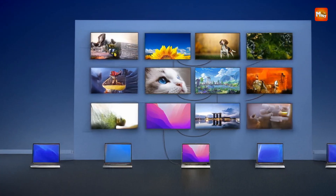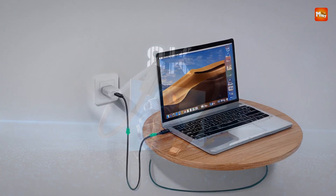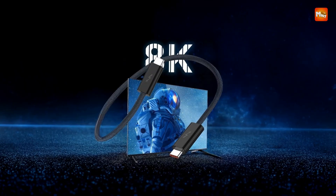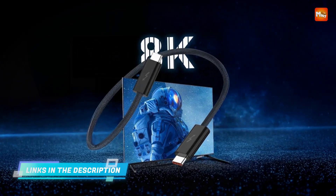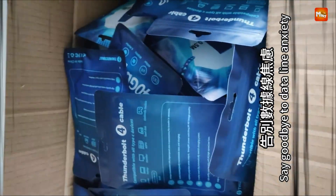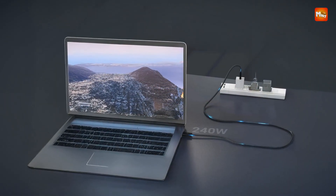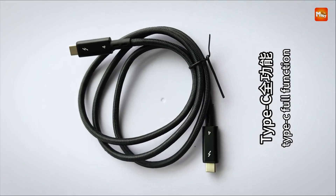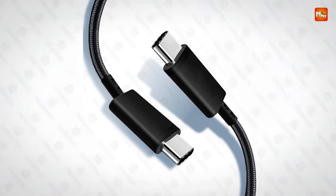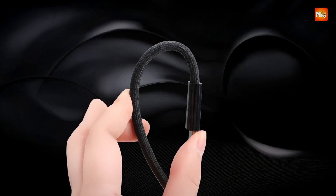In addition to high-speed data transfer, the cable supports 240W power delivery, allowing for fast charging of laptops, smartphones, and other compatible devices, even when connected to docking stations or monitors. When it comes to video quality, this cable supports ultra-high-definition 8K video at 60Hz, with options for a single 8K display or dual 4K displays at 60Hz. The cable also supports simultaneous audio and video transmission without any noticeable lag or delay.